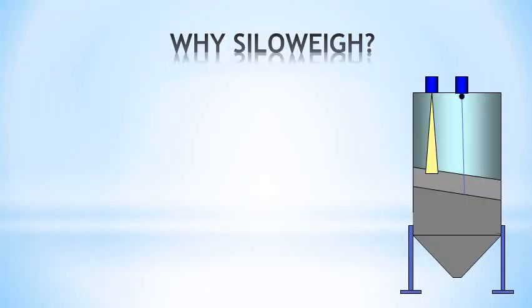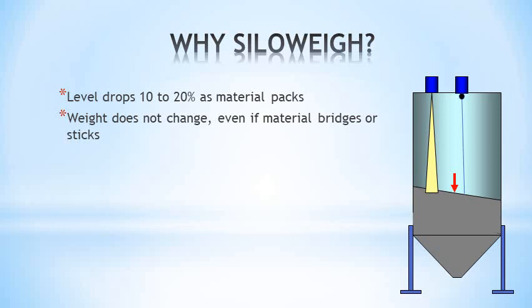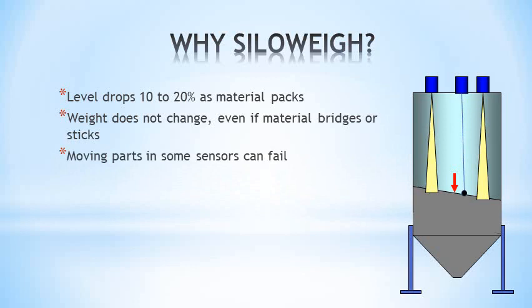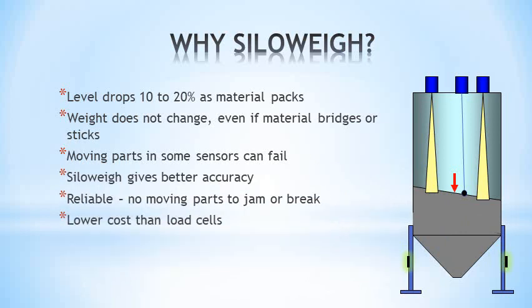Did you consider the errors in level measurement? Cement packs by about 20% as it settles. Weight does not change. Levels can be different across the silo, creating more errors, and mechanical systems of moving parts that can fail. Siloway beats them all, in both accuracy and reliability, at a far lower cost than load cells.